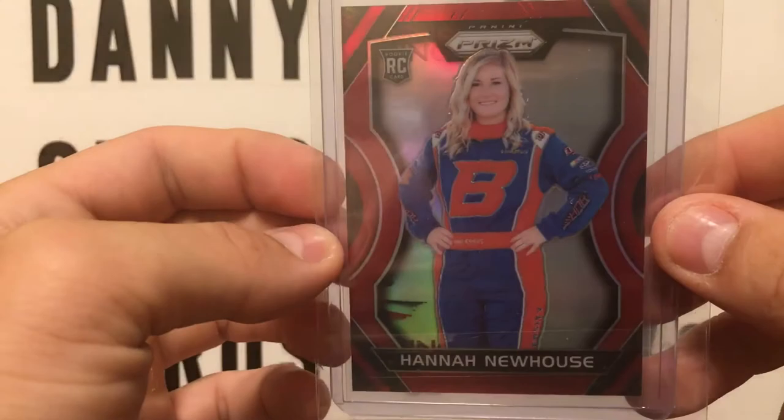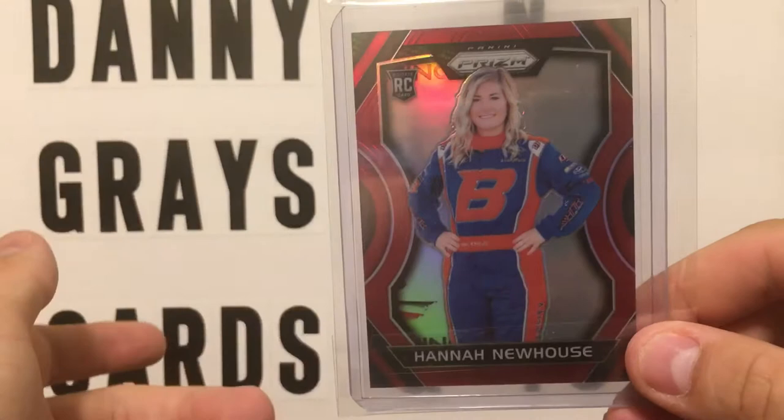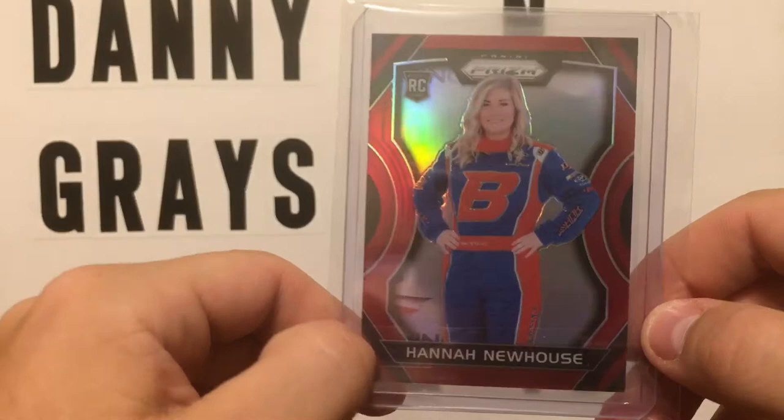I've seen the camo version on eBay; I just haven't pulled the trigger on it. I've seen the purple one. Some people are asking way too much for them, in my opinion. But this is a nice card nonetheless. It was a nice little eBay pickup.